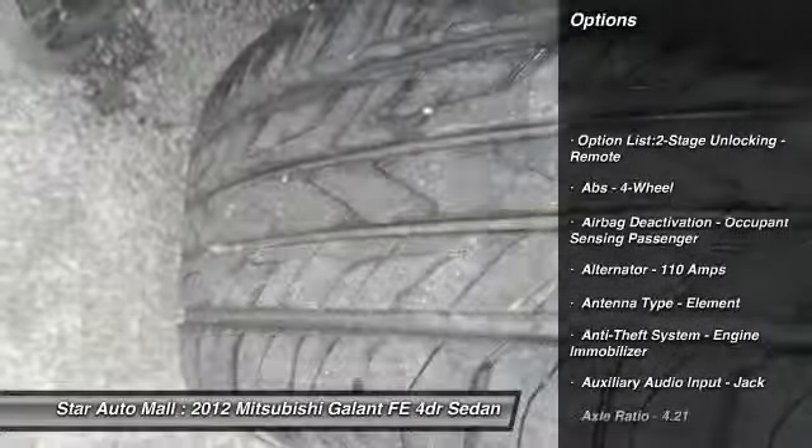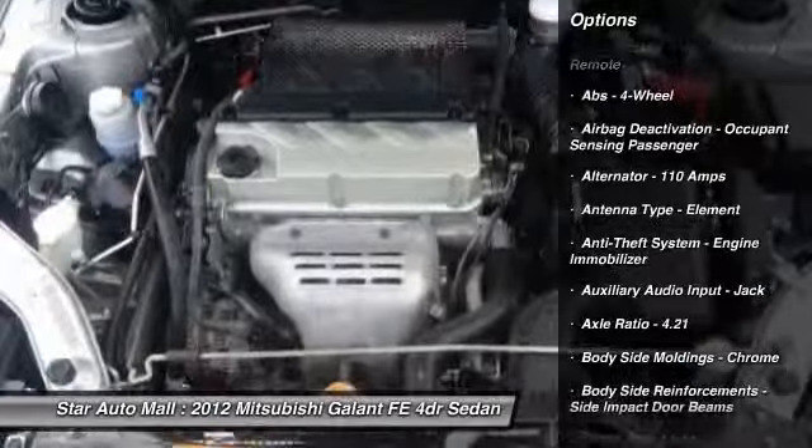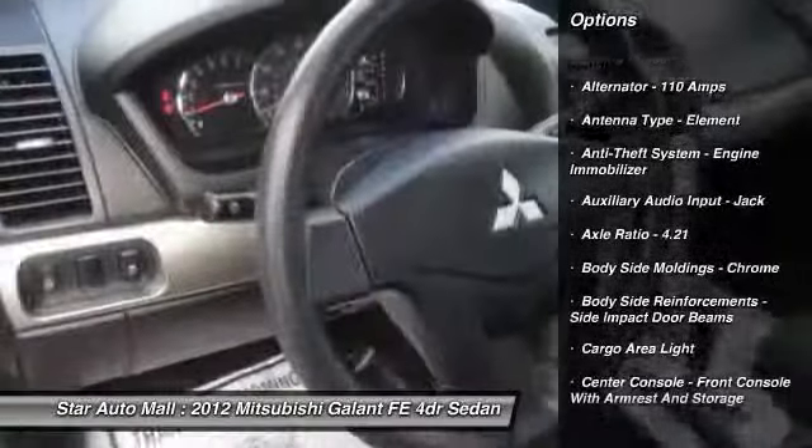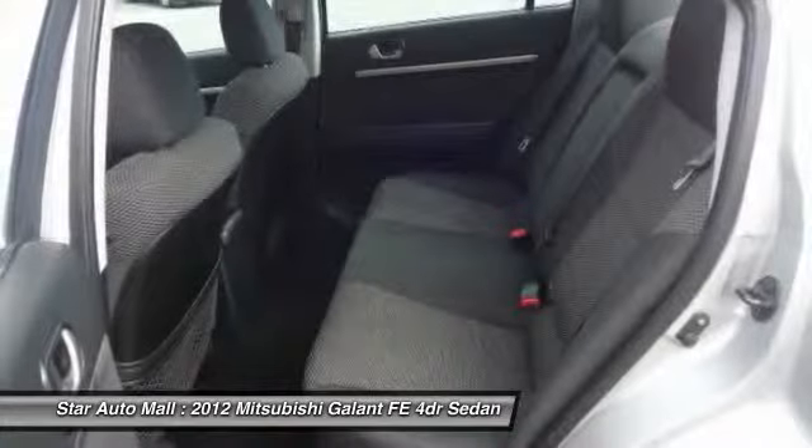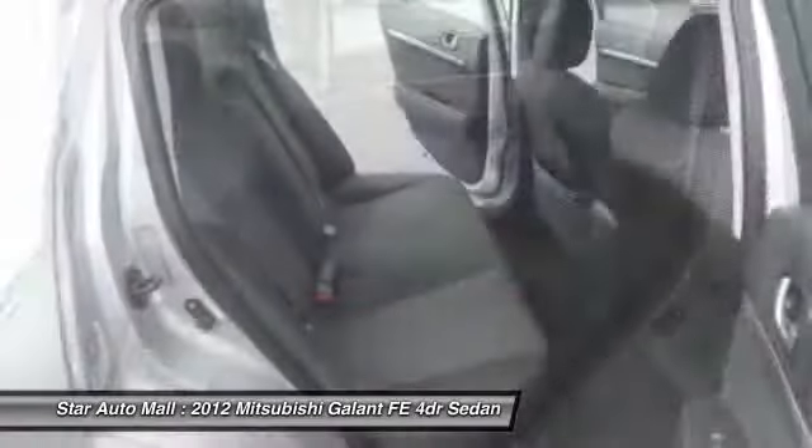Stability control, traction control, front air conditioning, cruise control, AM-FM stereo radio, child safety locks, power windows, trip computer, daytime running lights, cargo area light.